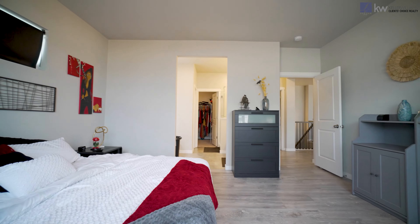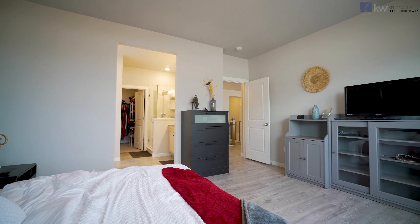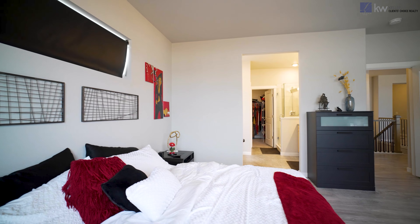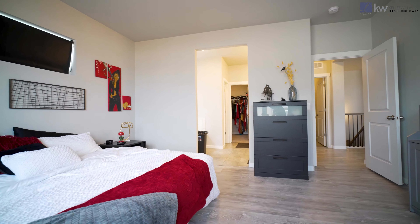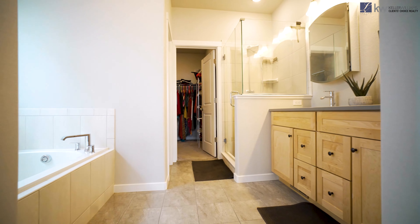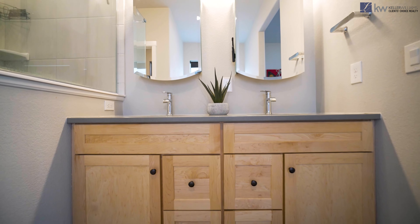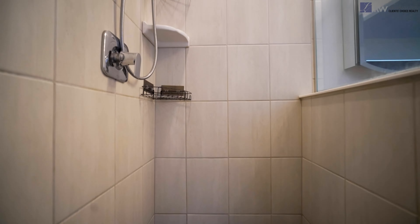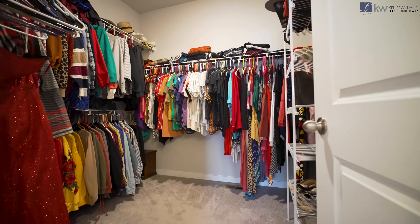The primary bedroom has so much room, and all of the windows bring in amazing natural light. There's an ensuite five-piece bathroom with a deep soaking tub, and we have a big walk-in closet.